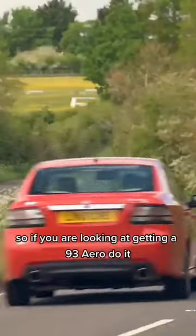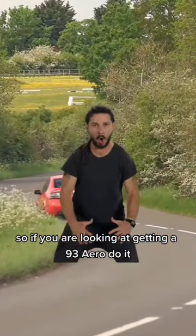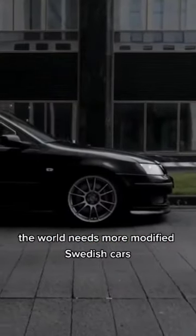At the end of the day, no car is free from issues, so if you are looking at getting the 93 Aero, DO IT! The world needs more modified Swedish cars.